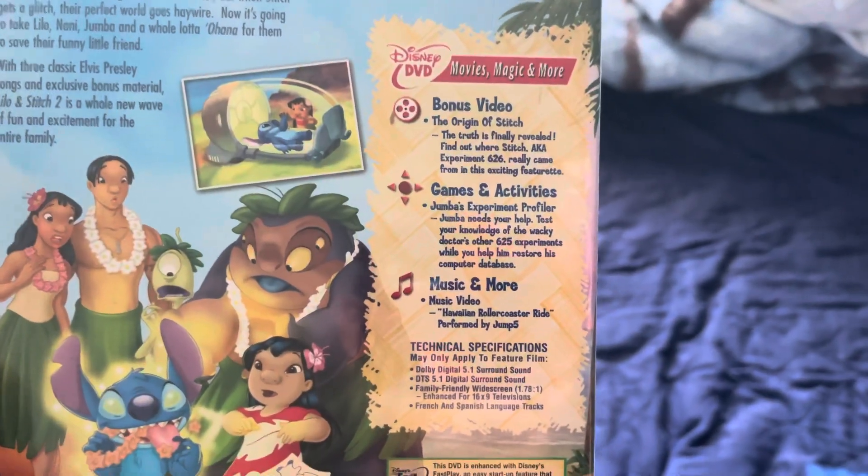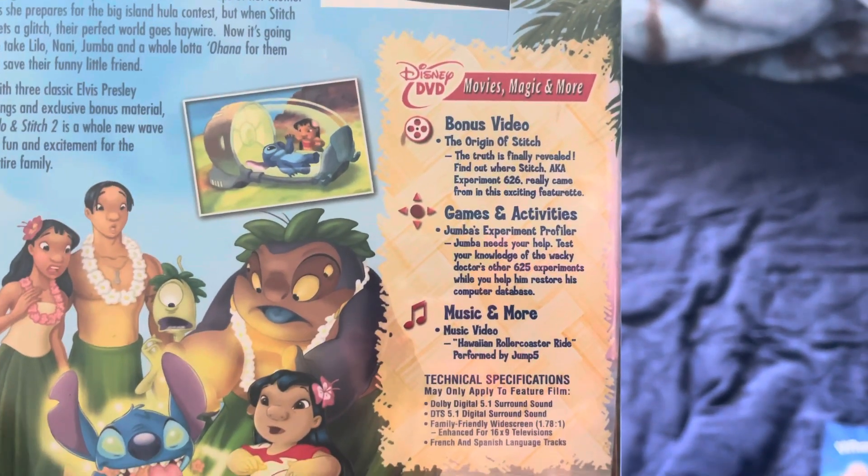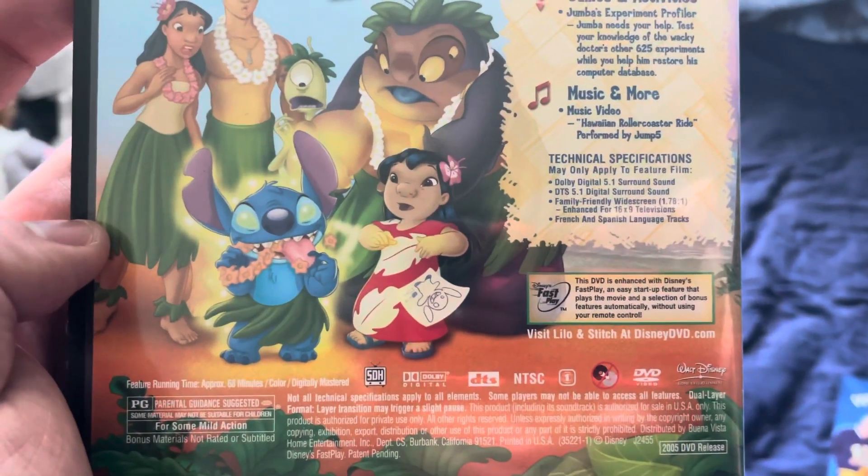This came out in 2005. The side, the back. And the runtime is 68 minutes.